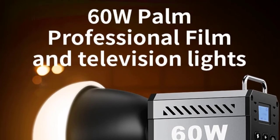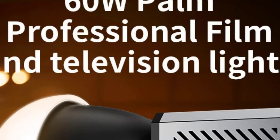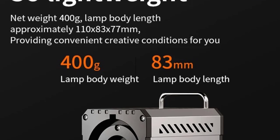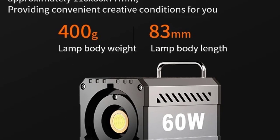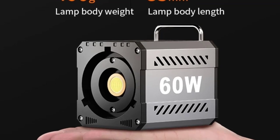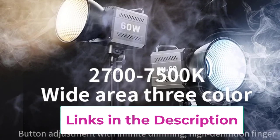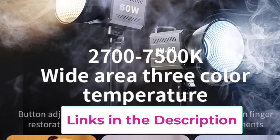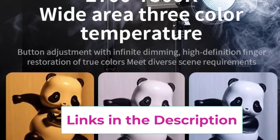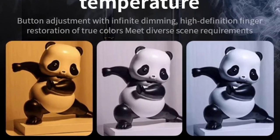This handheld light comes with an ergonomic design and a remote control rocker, making it incredibly easy to operate from a distance. Whether you're working solo or with a crew, the remote provides convenient control over brightness levels and color settings, allowing quick adjustments without interrupting your shoot. Perfect for content creators, vloggers, and outdoor photographers, this lightweight LED Fill Light is a must-have tool for achieving professional lighting effects on the go.